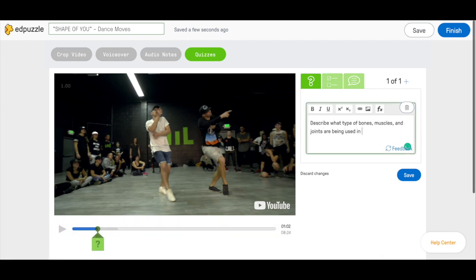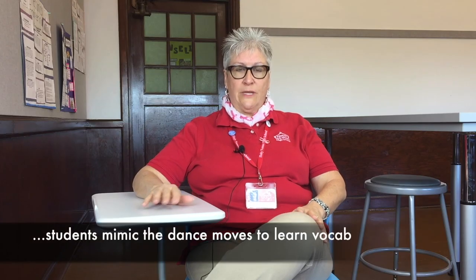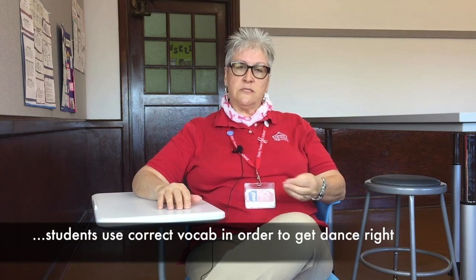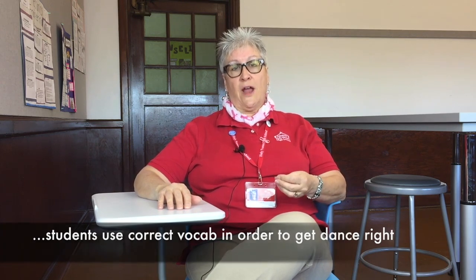What they did was watch it, choose a piece that they really enjoyed watching, and then learn to mimic the movements. In mimicking the movements, they started having to use the right terminology, and they started using the names of the bones, the names of the muscles, and the names of the joints, and the movement of the joints in order to get it right.